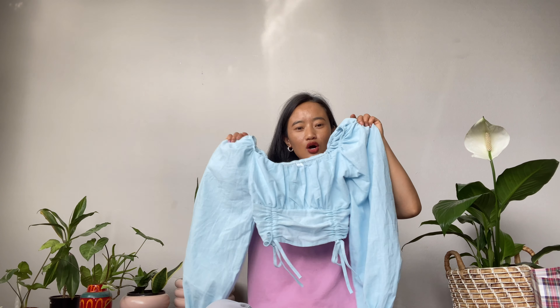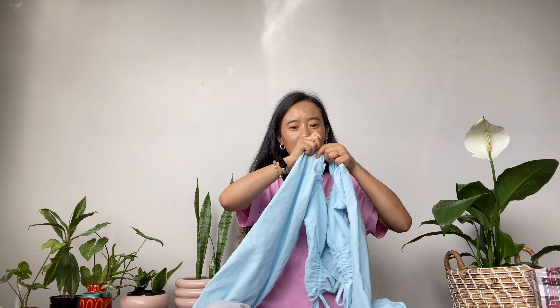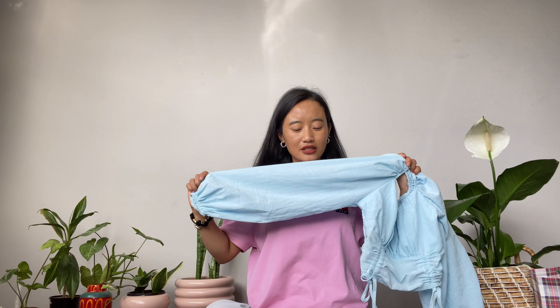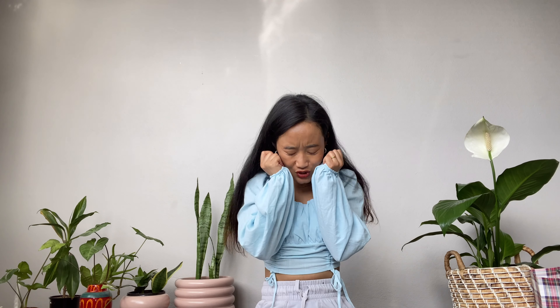The first item is a top. Ta-da! The color is so pretty. And I think they have got this top in white color as well. Oh my gosh, this is so cute. I really, really loved it.